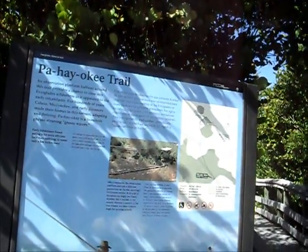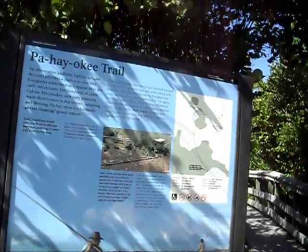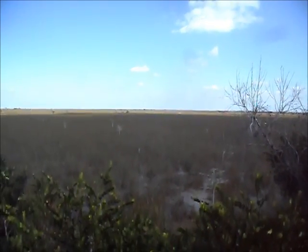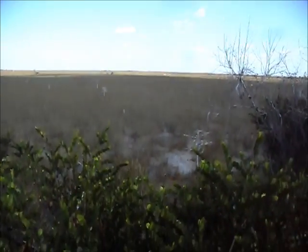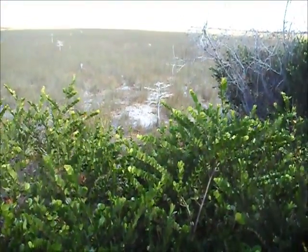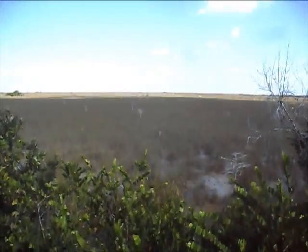The Pahayokee Trail offers a chance to view the Everglades wilderness. We are on the edge of Shark River Slough — it's a river and it's also a prairie. The river is 8 miles wide here. If you look carefully down to the left of the small little tree that appears to be dead, you'll see that that's wet — water flowing through here year-round, but very shallow, literally a few inches.